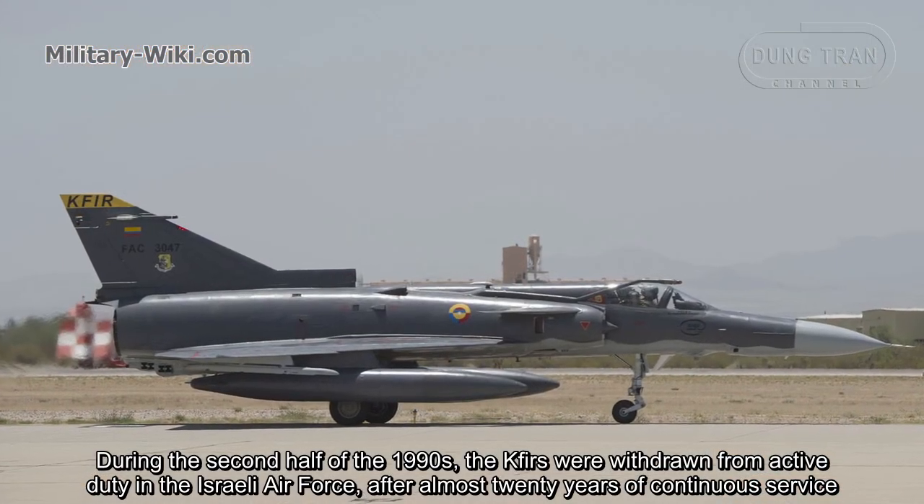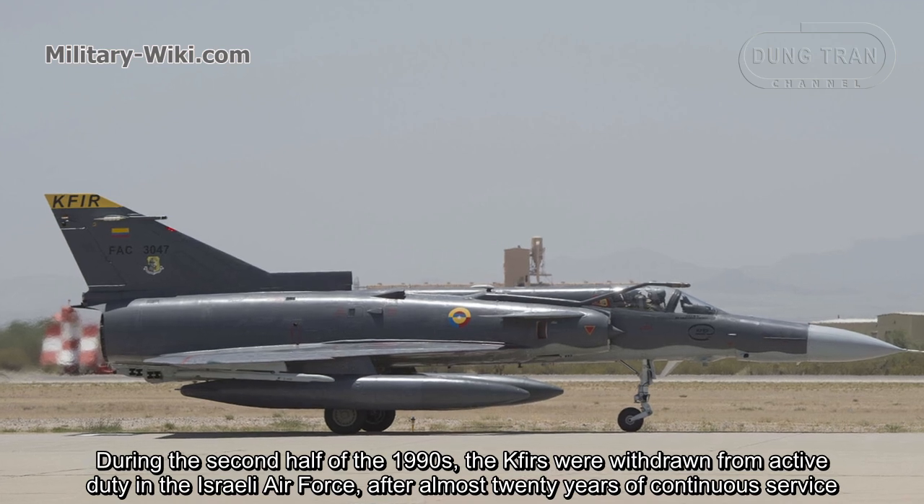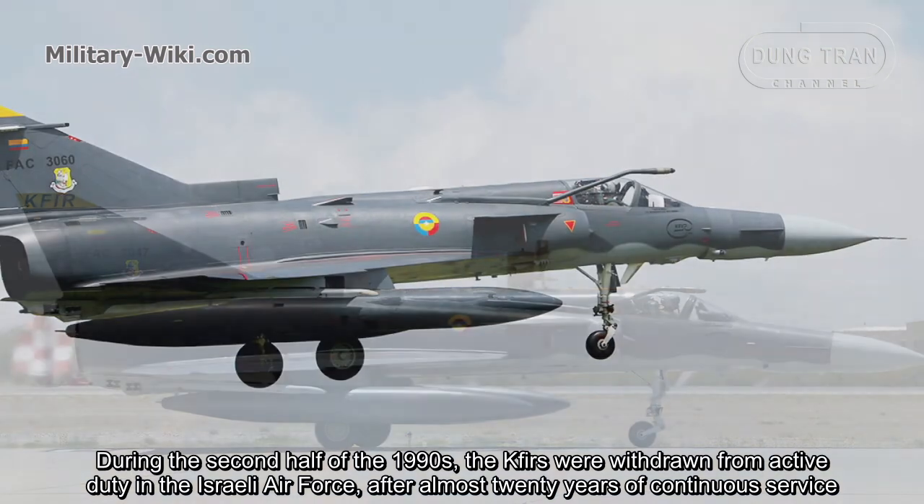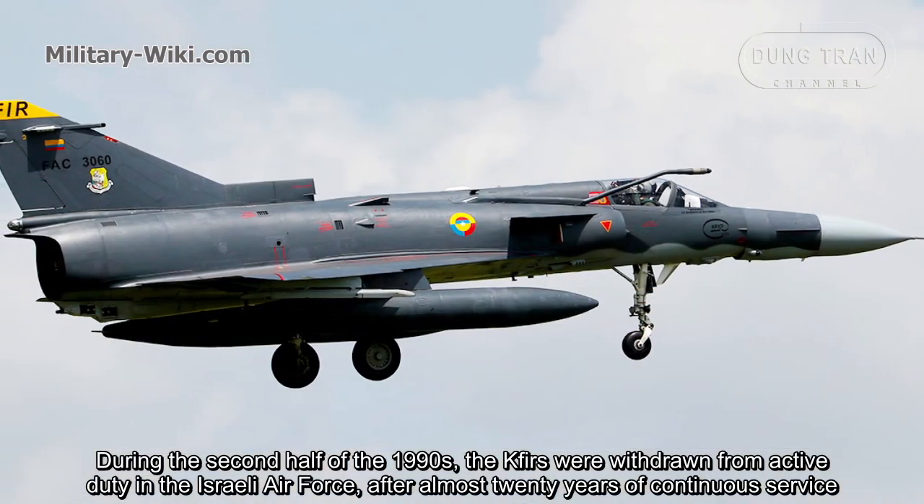During the second half of the 1990s, the Kfirs were withdrawn from active duty in the Israeli Air Force after almost 20 years of continuous service.